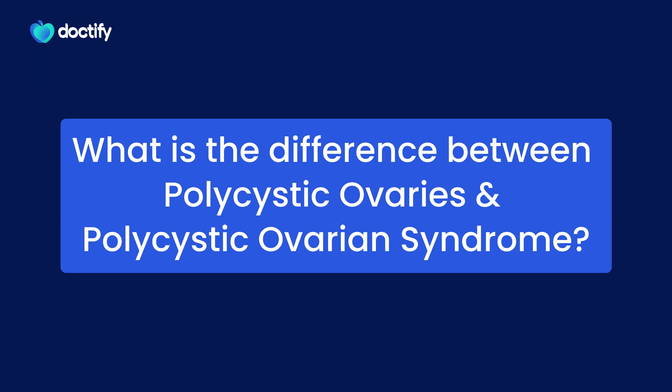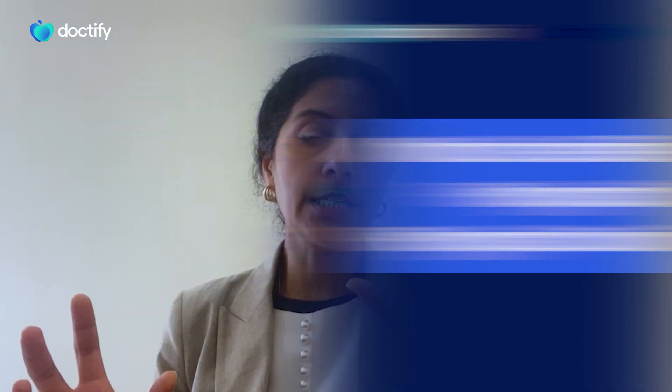I hope that's been a useful quick summary of polycystic ovary syndrome. Now, one of the common questions I do get asked is: what is the difference between polycystic ovaries and polycystic ovary syndrome? Polycystic ovaries is a finding on ultrasound where you have lots and lots of little follicles in the ovaries, but you may still have a regular menstrual cycle — so a regular period.